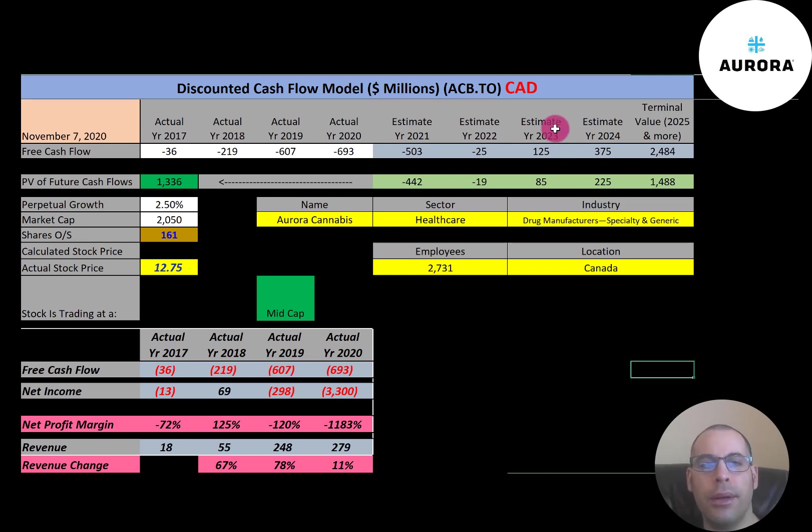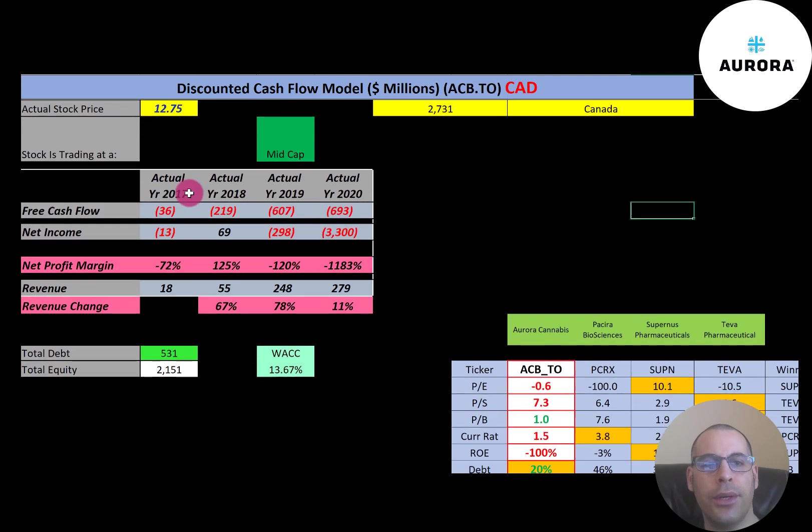Let's get started with the model. We're going to look at the ticker trading on the Toronto Stock Exchange. This is a mid-cap company with a 2.1 billion Canadian market cap. They're trading at $12.75 a share and they have 161 million shares outstanding.